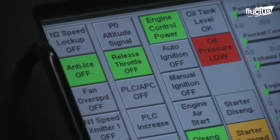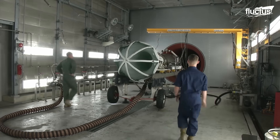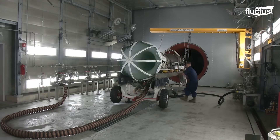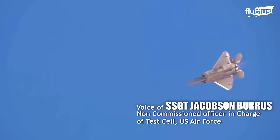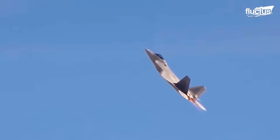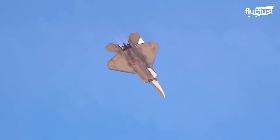This testing allowed engineers to assess the engine's response to different scenarios, measure its performance parameters, and identify potential issues. These are extremely smart, very adaptable, very strong engines. The computers involved in their operation are so advanced that they can perform so many calculations at a time that these engines, to a certain degree, are in control of their own flight or in control of their own motion.